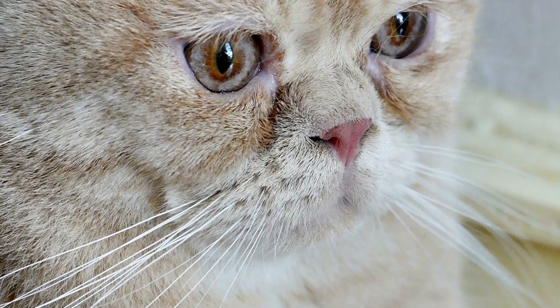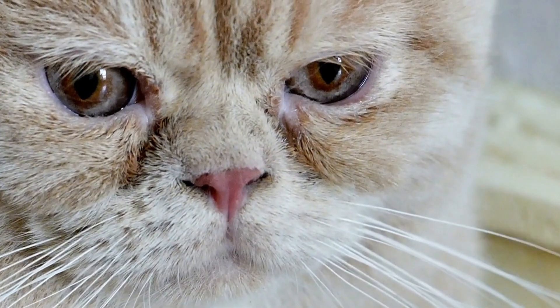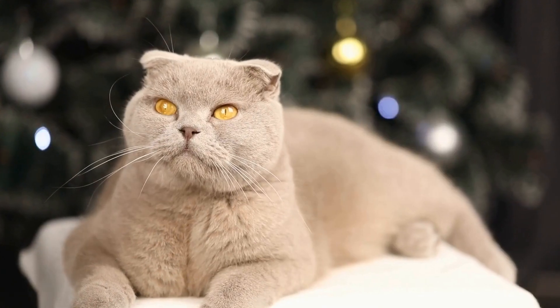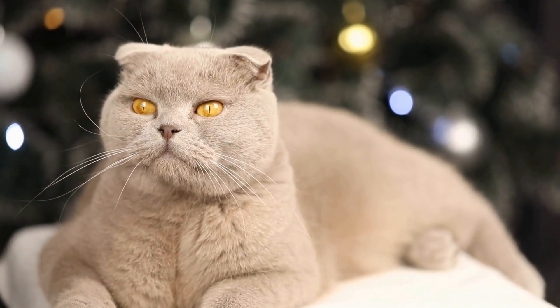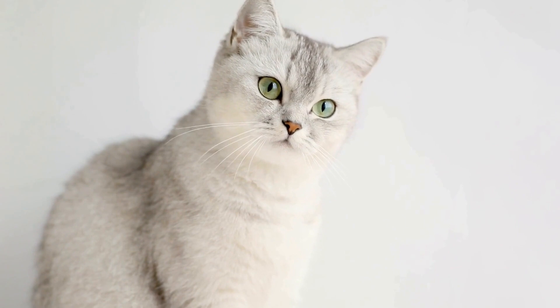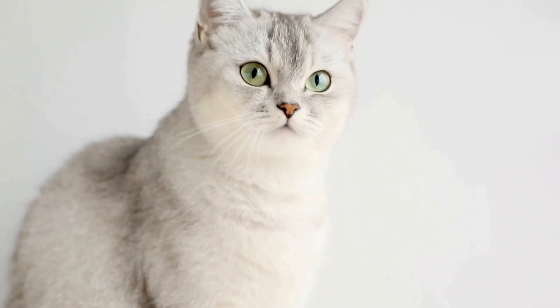However, it is not only their physical senses that contribute to their sense of discovery. Cats also possess an acute sense of hearing and smell. Their large ears and sensitive noses enable them to detect even the faintest of sounds and scents. This heightened sense of hearing and smell allows them to locate prey, detect predators, and explore their environment more effectively.